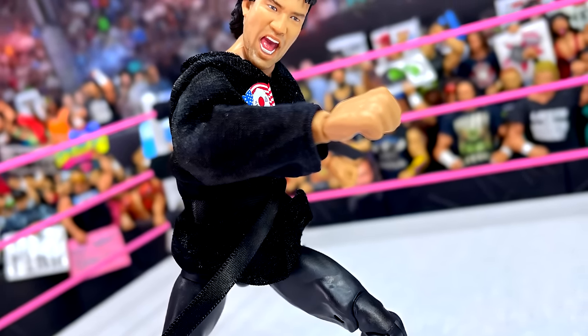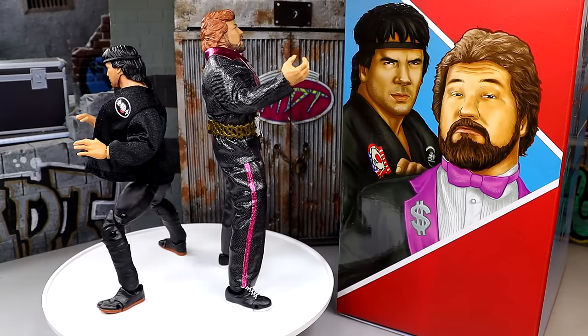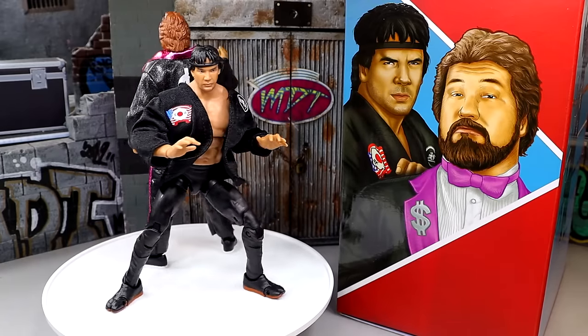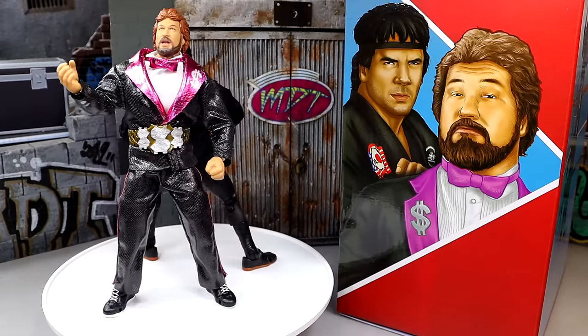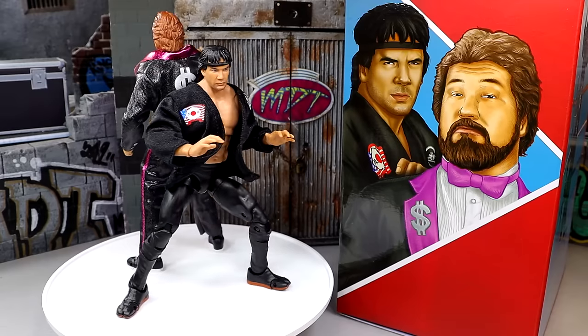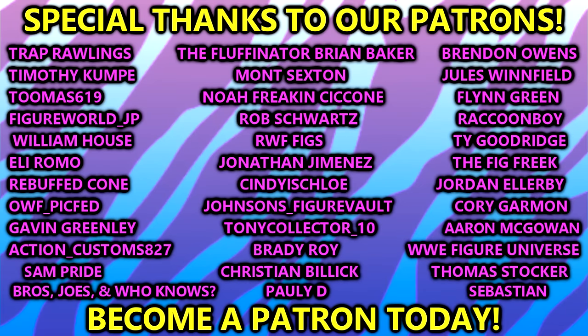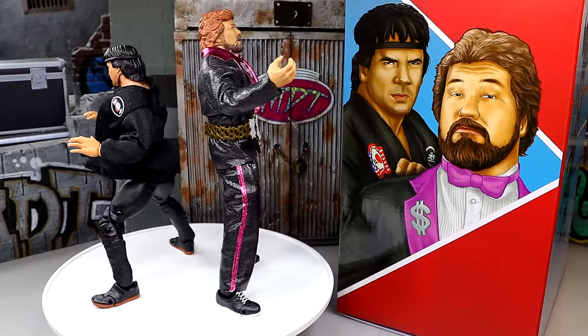Huge shout out to the Elite Squad, Mattel, and Mattel Creations for sending these figures over and allowing me to review them. It's a great set overall — pretty much damn good, very damn good. It's going to be very hard to keep these guys off the top Ultimates of the year. Thank you guys so very much for watching — hope you enjoyed. Leave your thoughts on this set down in the comment section below. Huge shout out to our Patreon members, you guys are unbelievable. Have a blessed day and I'll catch you guys later.